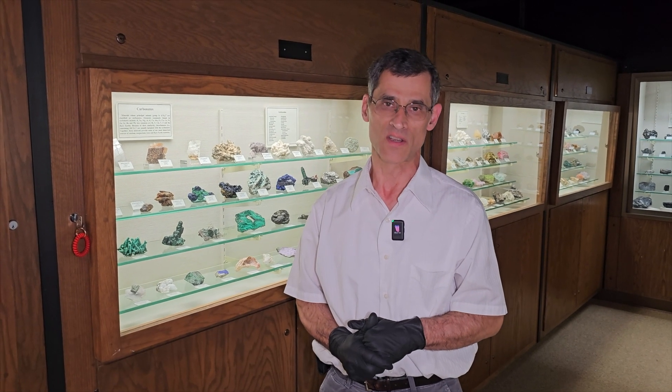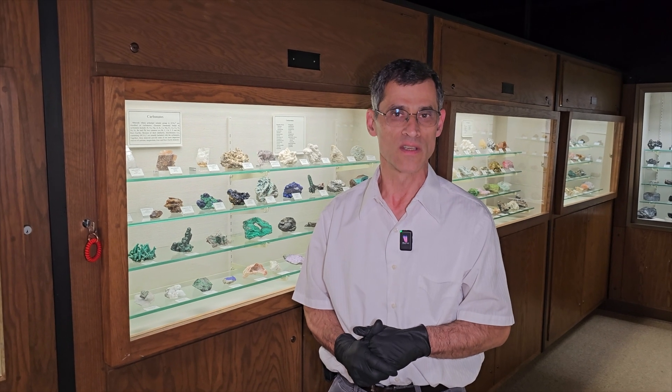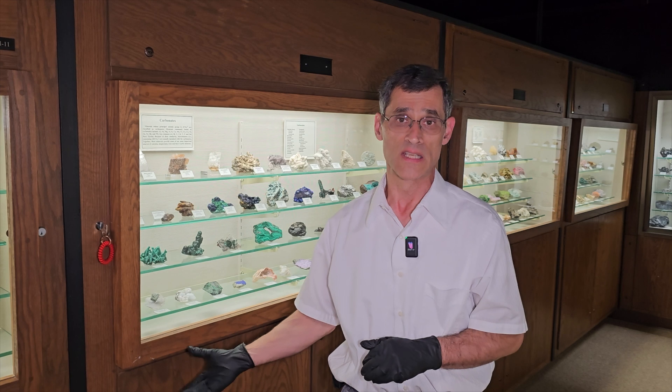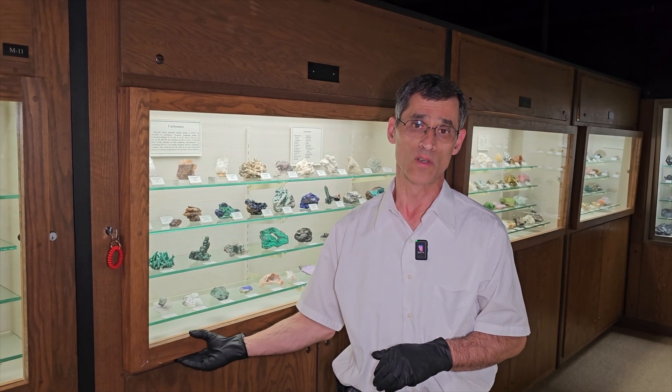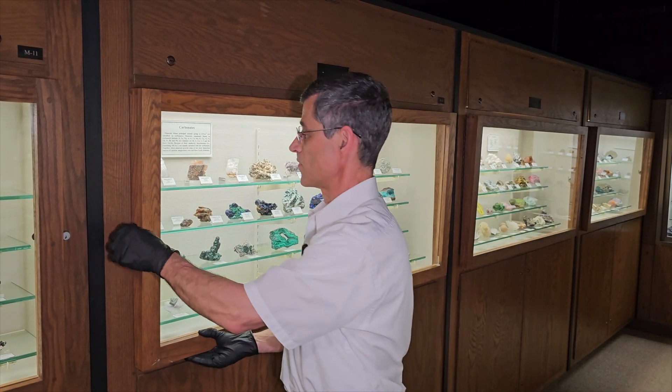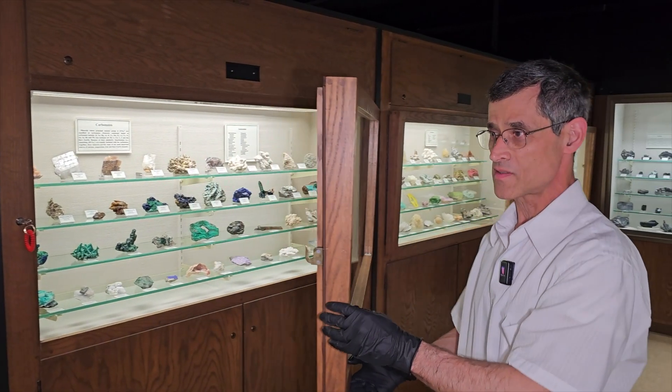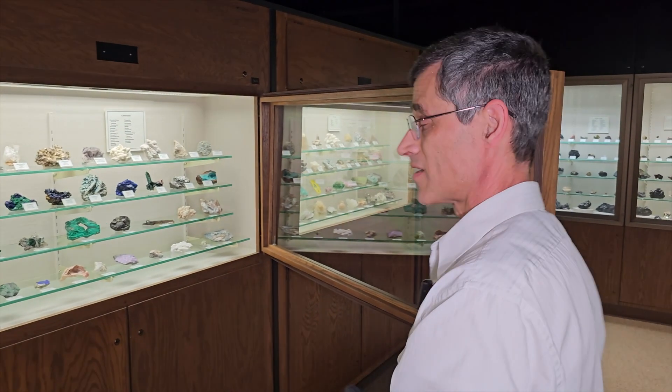The A.E. Seaman Mineral Museum has been blessed to have many significant donors of collections. One that I really enjoy talking about is Don Gabriel — a Ford Motor Company executive in the Detroit area. He loved field collecting and acquired a fantastic collection that he donated in its entirety to the A.E. Seaman Mineral Museum in the early 1990s.